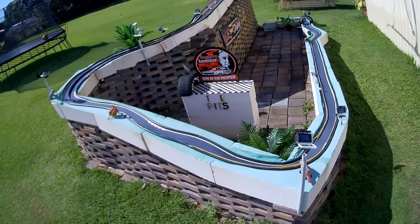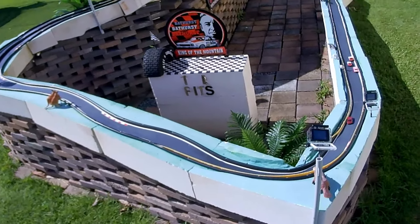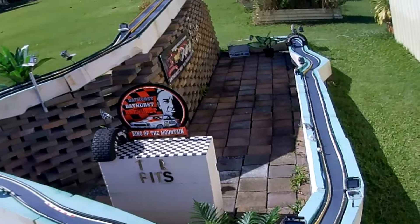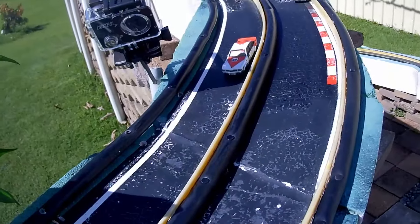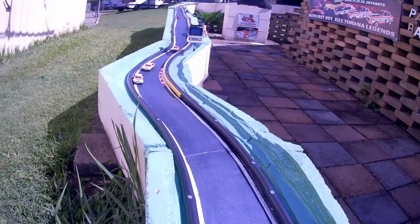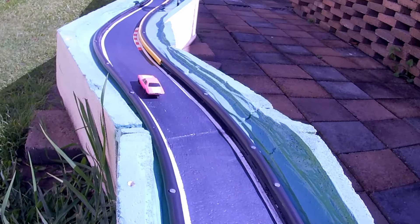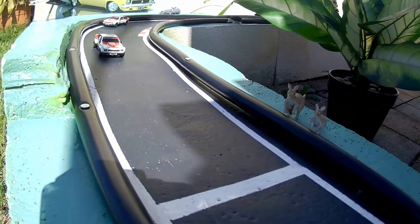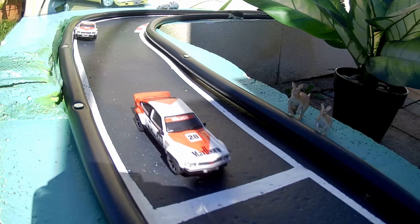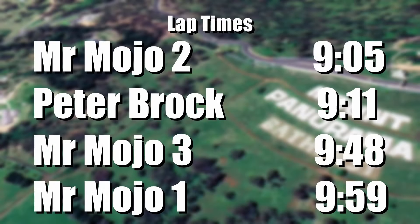That crocodile is still munching on that wombat — well it takes a little while. No one's going to try and stop him. Look at the sideways here from the A9X — just rough, wow, really rough coming through there. Getting loose — oh look at that drift! Overcooks it, goes backwards. But it is Mr. Mojo across the line. We have the 9.05, Peter Brock in second with the 9.11, Mojo3 9.48 and the Monaro 9.59 for the Sora.